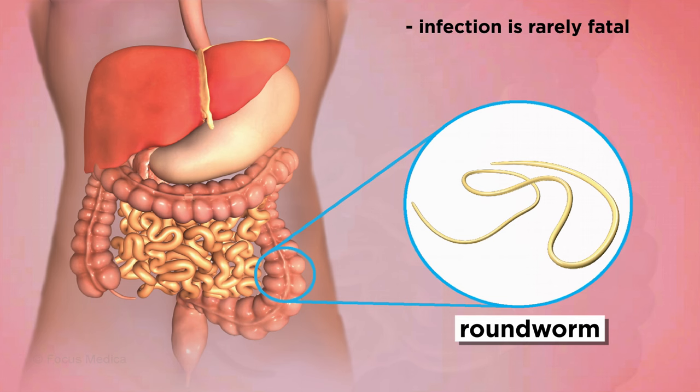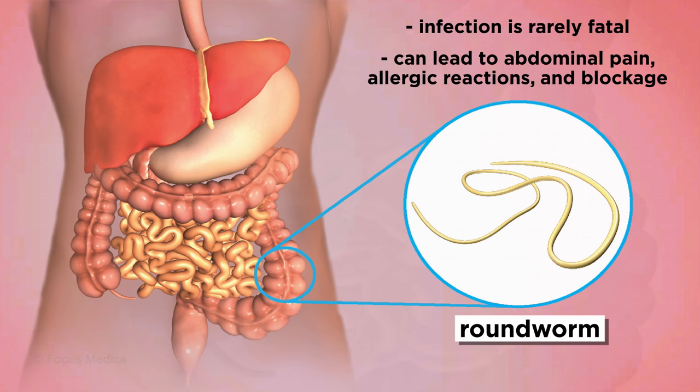Most humans parasitized by intestinal roundworms are unaware since their infection is rarely fatal, though in large numbers they can be deadly. Infection can also lead to abdominal pain, allergic reactions, and blockage.